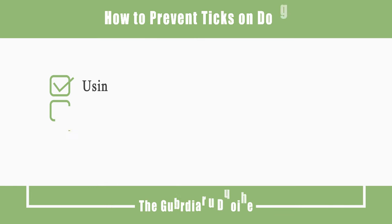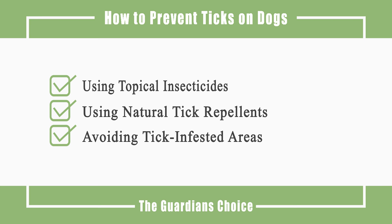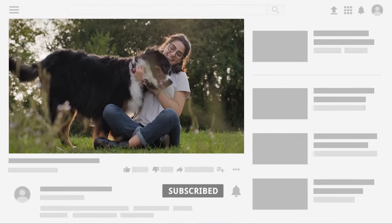This video will cover three methods: using topical insecticides, using natural tick repellents, and avoiding tick-infested areas. Follow all the steps in this video for the best results.